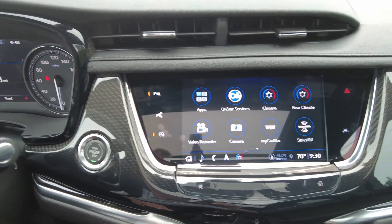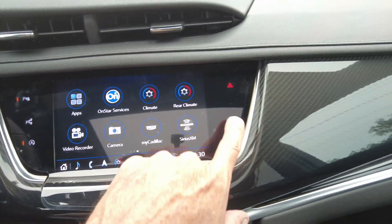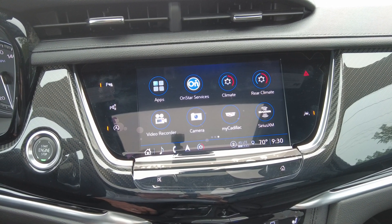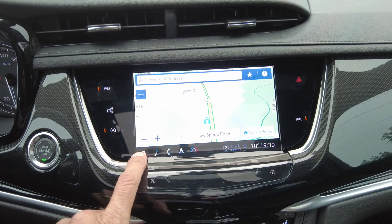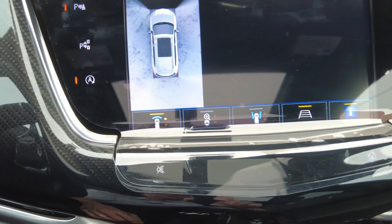You have parking assist and parallel parking assist, lane departure warning, Apple CarPlay, Android Auto, SiriusXM, navigation, and a backup camera with many different camera views available.